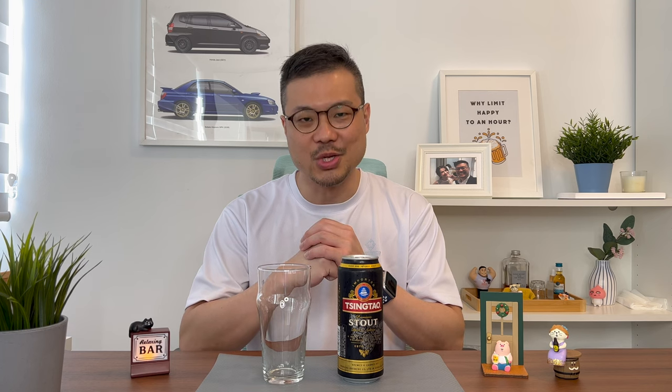Hi, SG Alcohol Guy here, giving you honest reviews on the alcohols that I am tasting. And if you're watching this video on the day it's released, which is the eve of Lunar New Year, then here's wishing you and your family a prosperous Lunar New Year. The reason why I chose this beer, or this stout, is simply because it's from Tsingtao, China, where the Lunar New Year originated.